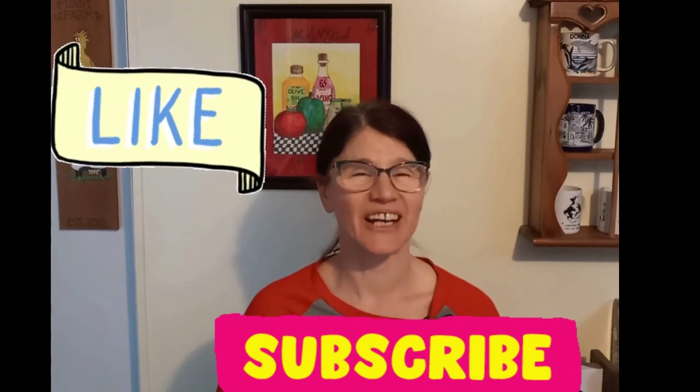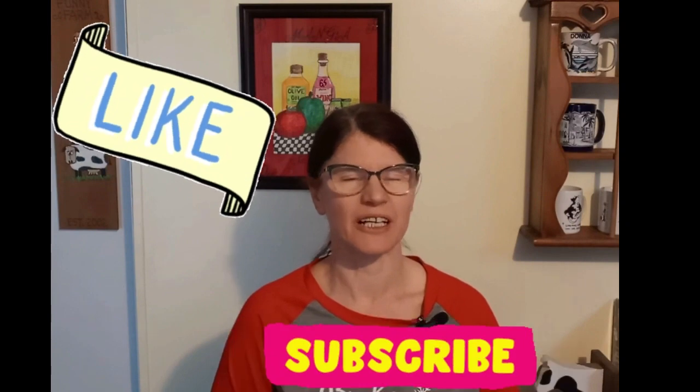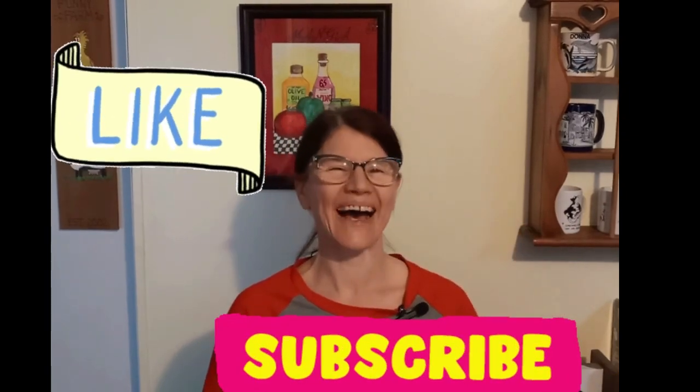Well, I hope you liked this video. Leave me a comment, give me any suggestions of things that are at your Sam's Club if they're different. Give it a like and consider subscribing. Until next time — bye!